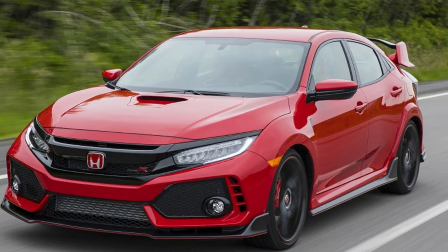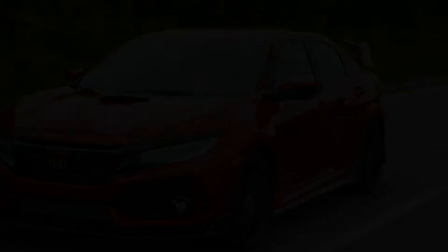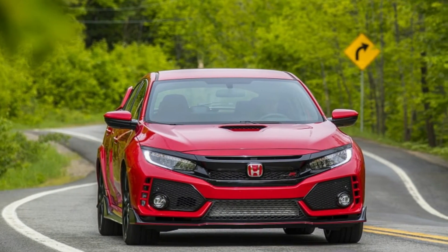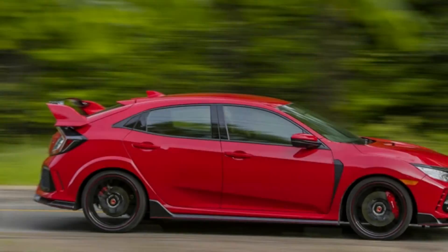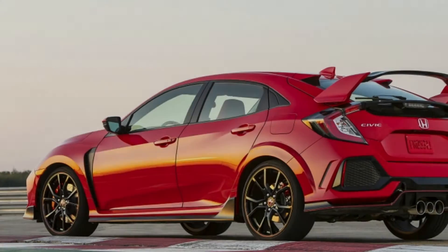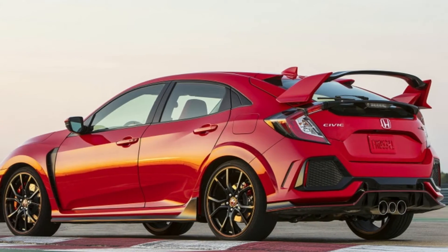And all of that has been building up to this: Hondata on Thursday released its tune of the Honda Civic Type R itself. For starters, a reminder that a stock Type R is specified as making 306hp and 295lb-ft of torque.